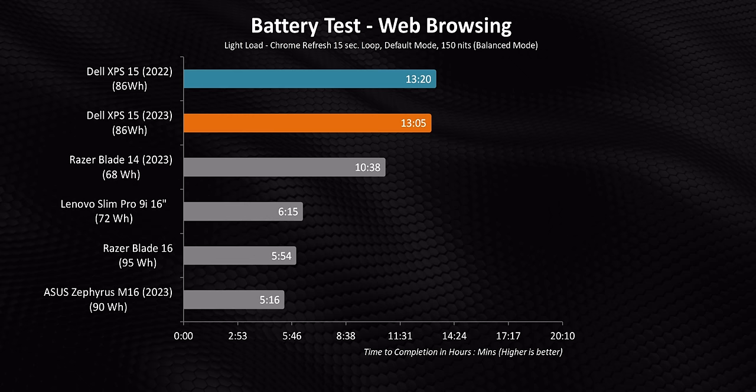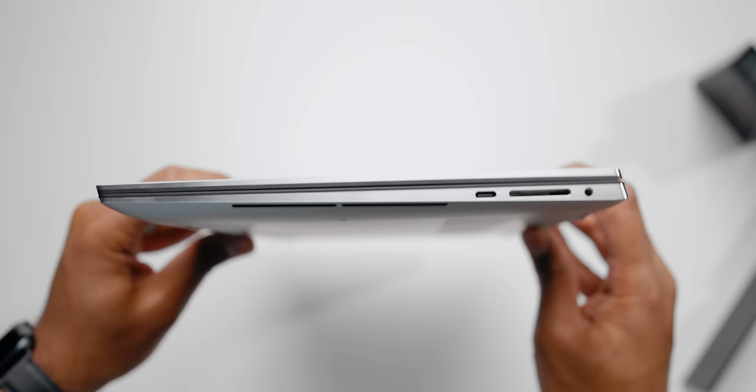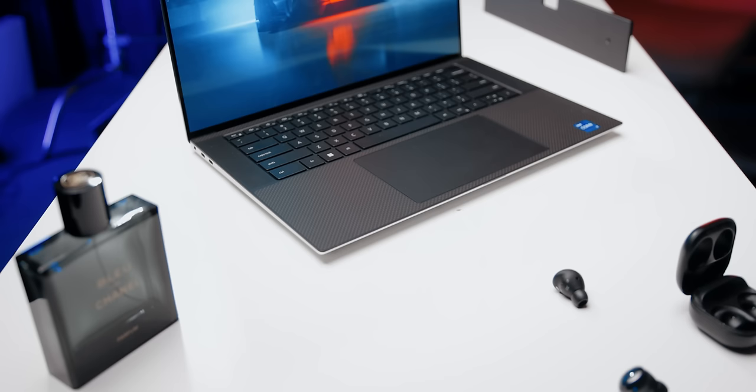I don't know what secret sauce the engineers at Dell have figured out, but they've somehow tuned Intel's 13th gen CPUs to yield better battery life. It seems like they just know how to run these chips at a lower power state, which is pretty impressive. So if you're looking for a premium Windows laptop with a somewhat dated design that yields incredible battery life, look no further than the XPS 15 — it's still a great laptop. I just wish the design was a little better, but hopefully we'll see that change in 2024.